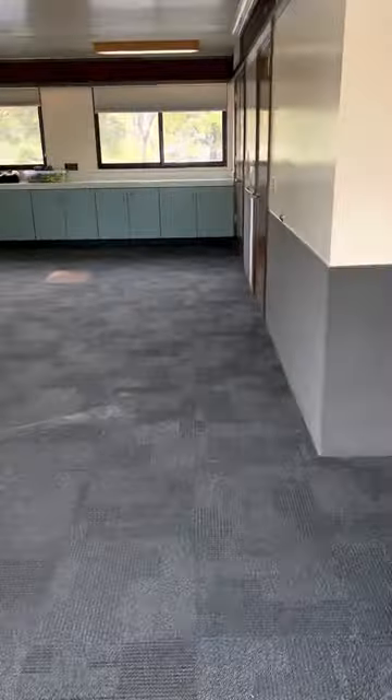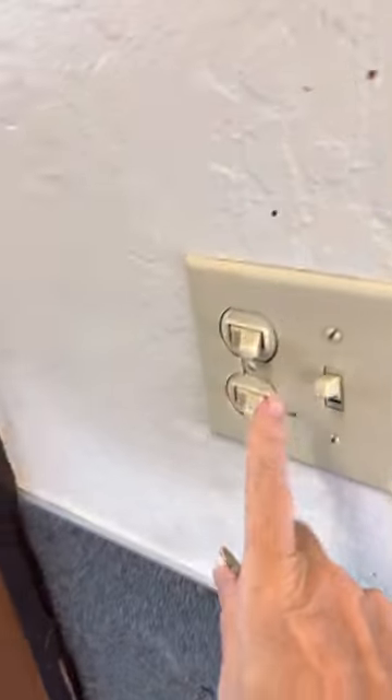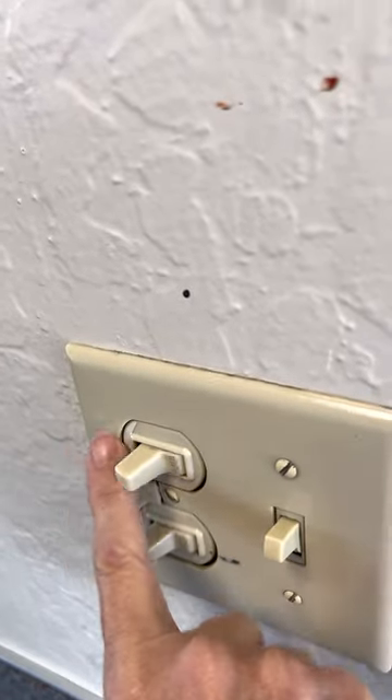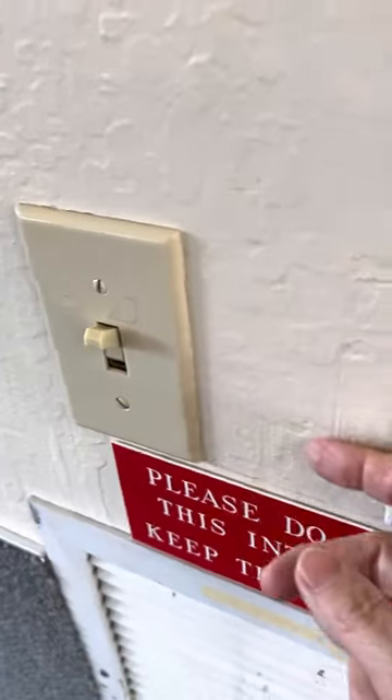They have usually turned on the heating for us and the lights, and they're all on this wall. You need these two switches for the lullaby and you also need these two. There are four sets of lights on this ceiling.